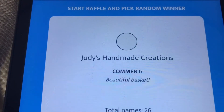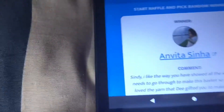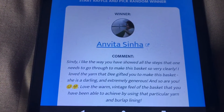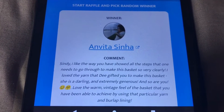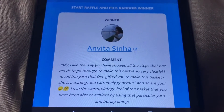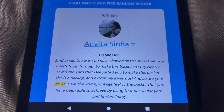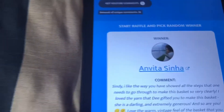Who's the first winner gonna be? Vida is our first winner! She says: 'Cindy, I like the way you showed all the steps that one needs to go through to make this basket very clearly. I love the yarn that Dee gifted to you to make the baskets. She is such a darling and extremely generous, and so are you. I love the warm vintage feel of the basket that you have been able to achieve by using this particular yarn and the burlap lining.' I love that burlap lining — it matches perfectly. Congratulations to our first winner, Vida!